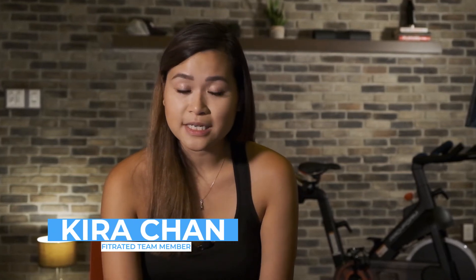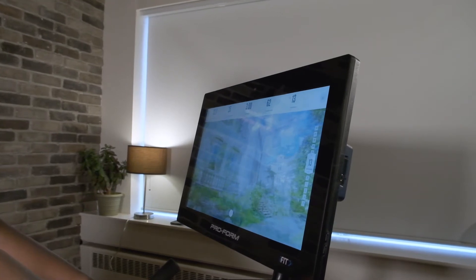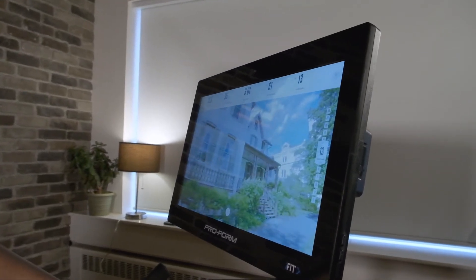One of the hottest new additions we've seen in cardio machines in recent years is the ability to feel like you're riding or running in nature and being led by a professional instructor. These virtual workouts take you through the environment of your choosing through high-definition touch screens affixed directly to your treadmill or your bike.